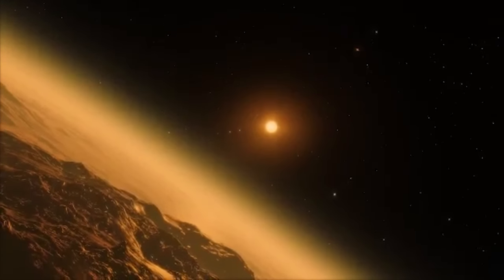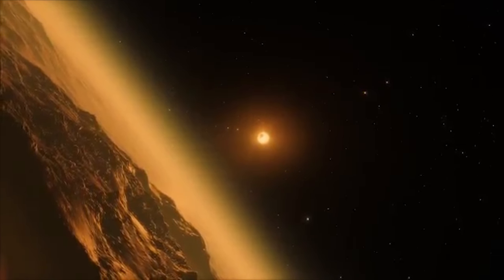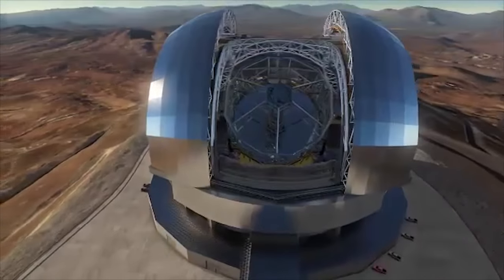The question of whether we could live on these planets — we don't know yet. We don't have enough information at this point in time, but we will start to get clues about that as we take future observations.